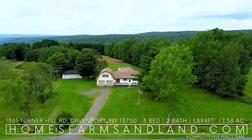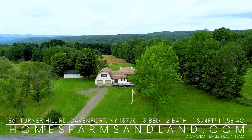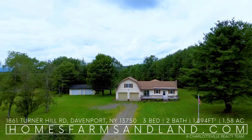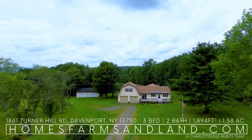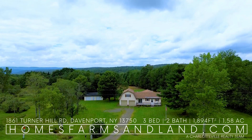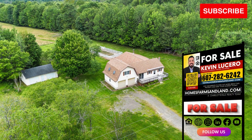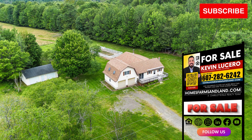Ready to be customized to your taste and style, this property is waiting for you to put your stamp on it and make it your own. See it today and envision your future at this beautiful Davenport property. Contact Kevin Lucero today to schedule a tour, subscribe and follow, and never miss any of our new properties. Kevin Lucero, making real estate dreams happen.